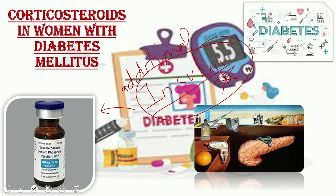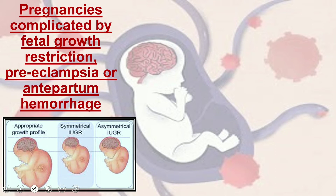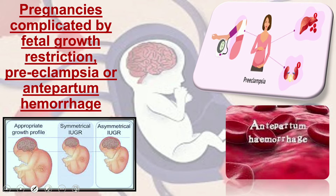For pregnancies complicated by fetal growth restriction, preeclampsia, or antepartum hemorrhage, the RCOG guideline states that birth should not be delayed for antenatal corticosteroid administration if the indication for birth is impacting the health of the woman or baby. A course of antenatal corticosteroids should be offered if planned early birth is necessary for hypertension in pregnancy. Women whose babies are thought to be small for gestational age or have fetal growth restriction should also be offered corticosteroids, though women should be counseled about the lack of evidence.